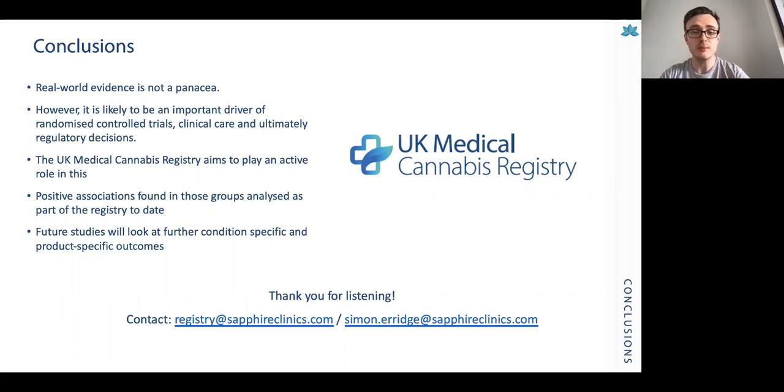Thank you very much for listening. If anything has piqued your interest, please feel free to get in contact with myself on either of the email addresses shown. Thank you very much.